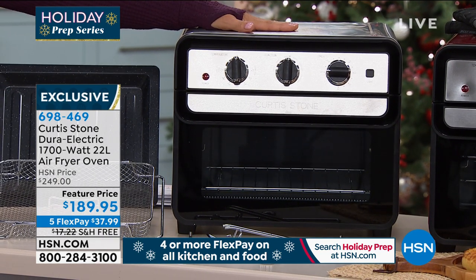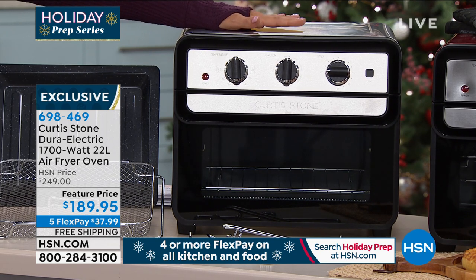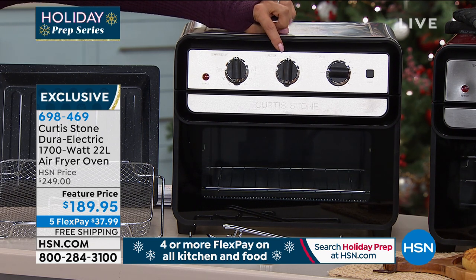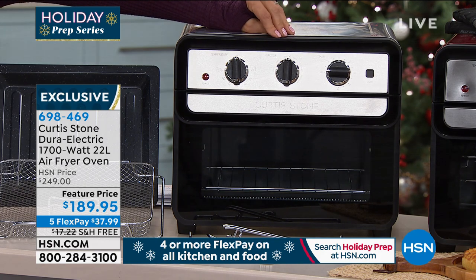Just so you know, we have the stainless color, we've got the red, and we have black — I believe we sold out of the white. As you look right here, you're going to see that this does everything you want a big oven to do, but probably a few more things.